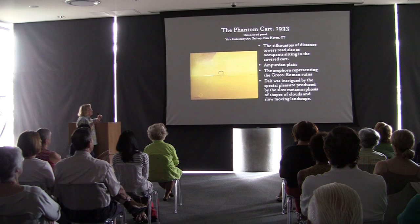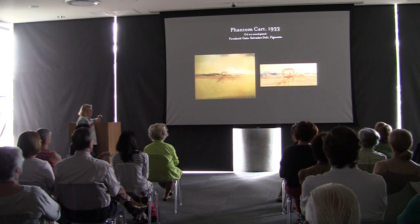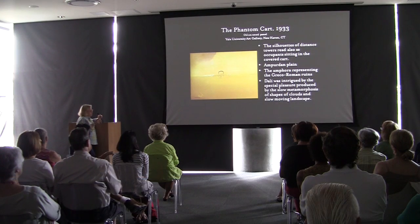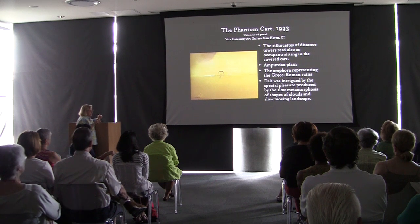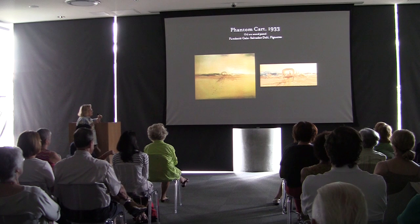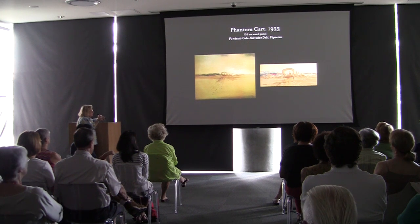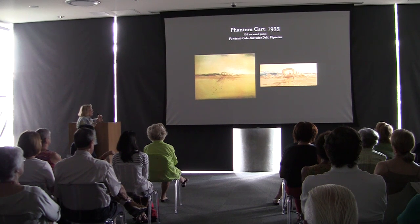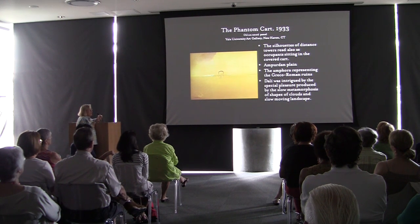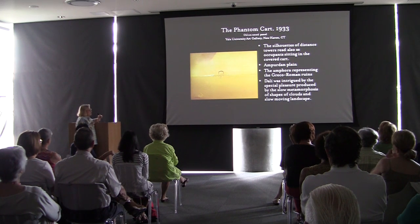In the Phantom Cart, you have the cart in the distance on the Ampurdan plain. The silhouette of distant trees reads as occupants sitting in the cart. One version includes an amphora and is at Yale University; the one the foundation just purchased doesn't have the amphora but depicts the village in the distance with a church-like tower. Dalí was intrigued by the special pleasure produced by the slow, amorphous shapes of clouds and slow-moving landscapes — he wrote about it extensively.